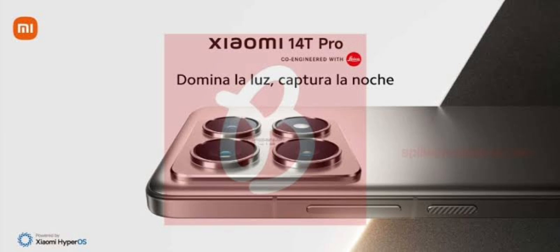The standard and Pro models will be powered by the Dimensity 8300 Ultra and the Dimensity 9300 Plus chips respectively. The Xiaomi 14T Pro has already received certification and has appeared on Geekbench.